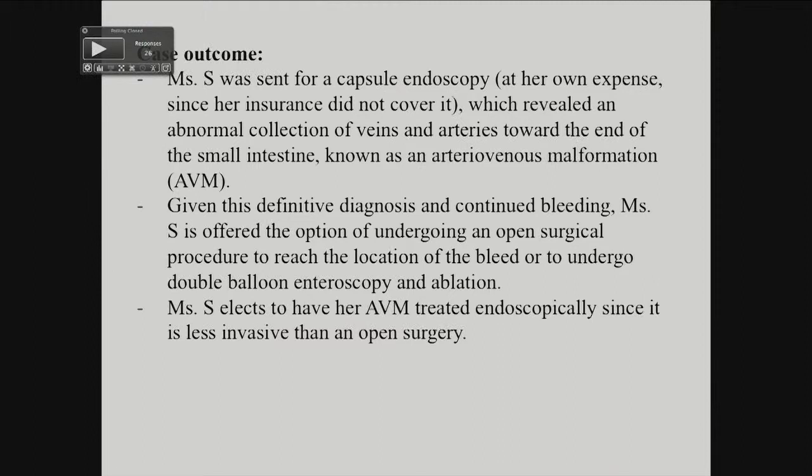So Miss S was sent for capsule endoscopy. Right now most insurances and most institutions don't necessarily have access to this latest technology. The capsule endoscopy revealed that there was an abnormal collection of veins and arteries toward the end of her small intestine. That's known as an arteriovenous malformation — something that can certainly happen in the GI tract, where there's an abnormality in the blood vessels that can cause bleeding.